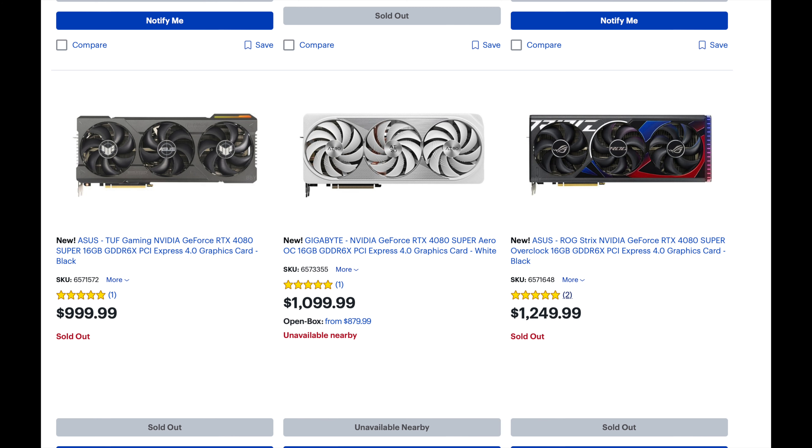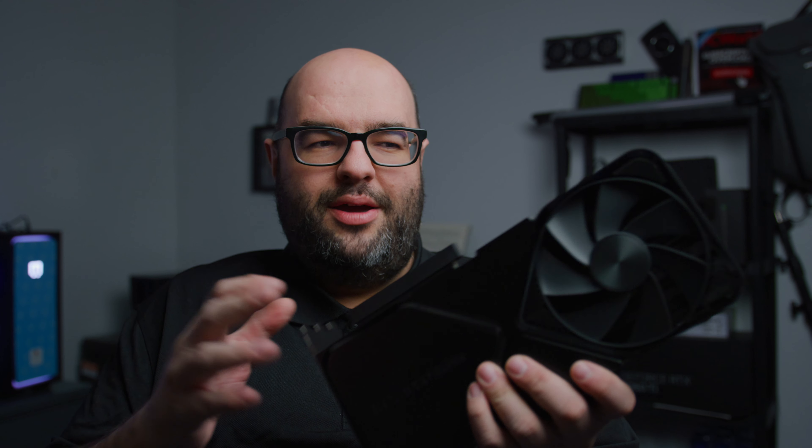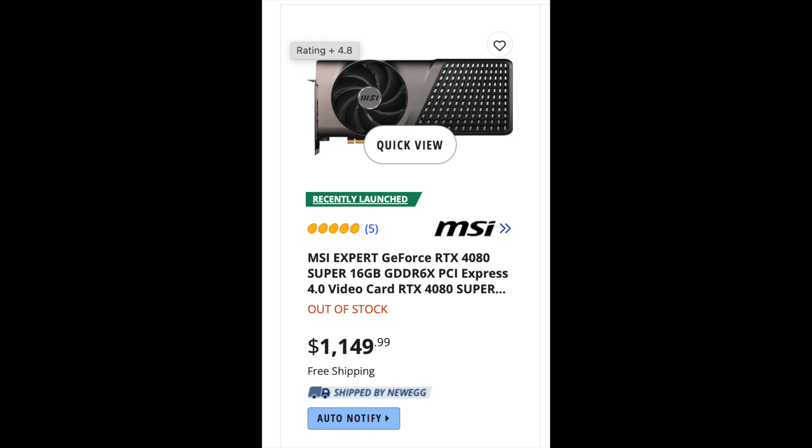I don't think NVIDIA made very many of them, especially the Founder's Edition cooler - that's going to be a little bit rare. Even the other models that are sold out, I don't think they're out there in great numbers. When you look at places like Micro Center or other online marketplaces, the previous generation GPUs overlap really heavily in terms of pricing with the new stuff. You'll find 4080s and 4070 Tis all alongside their Super counterparts, which is overall really not going to be the best for NVIDIA and retailers.